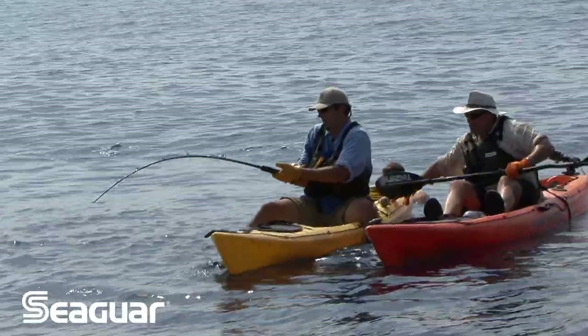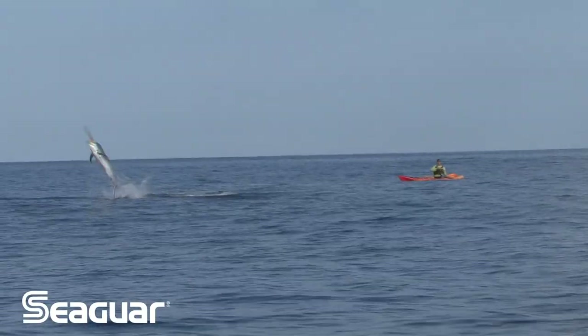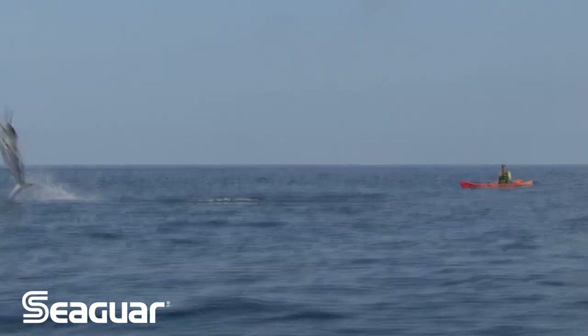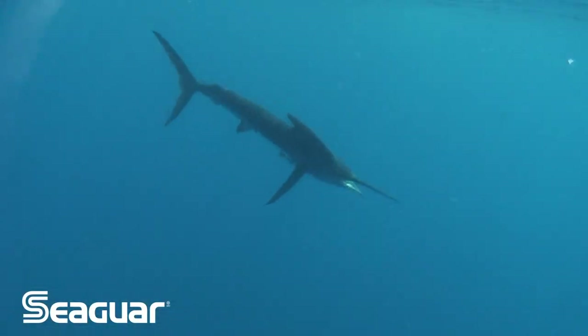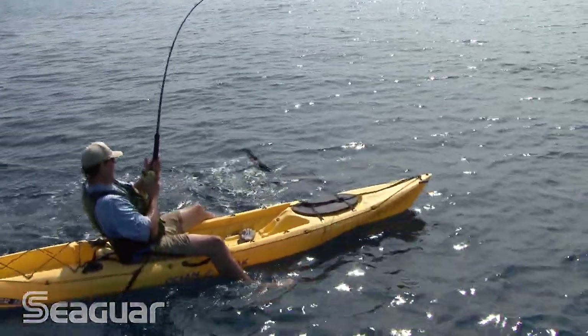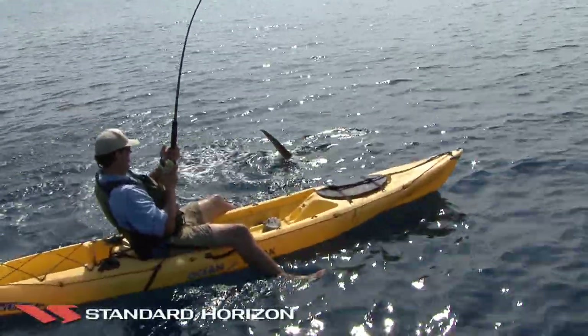It was just crazy because Howard was already on that 250-plus pound blue Marlin, and I was kind of racing to get out there. As I was paddling, all of a sudden I hear this splashing behind me. Oh man, this is insane.